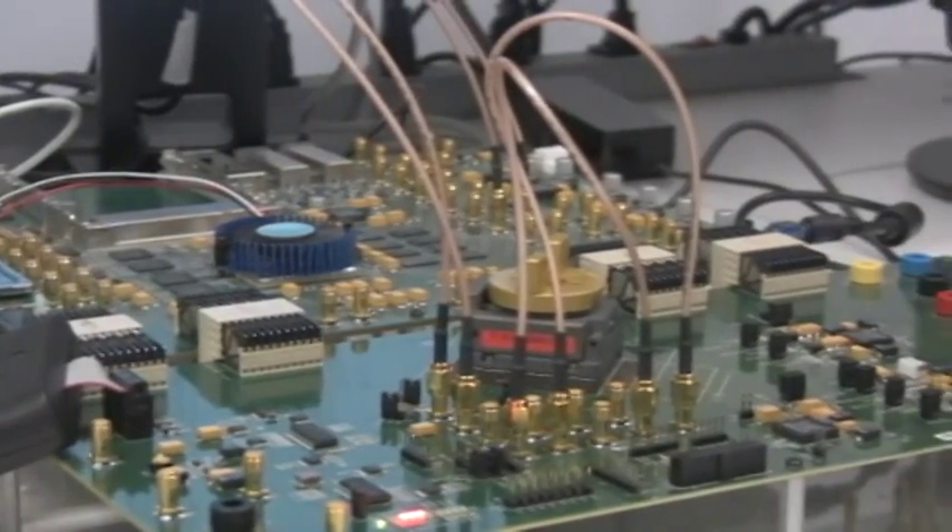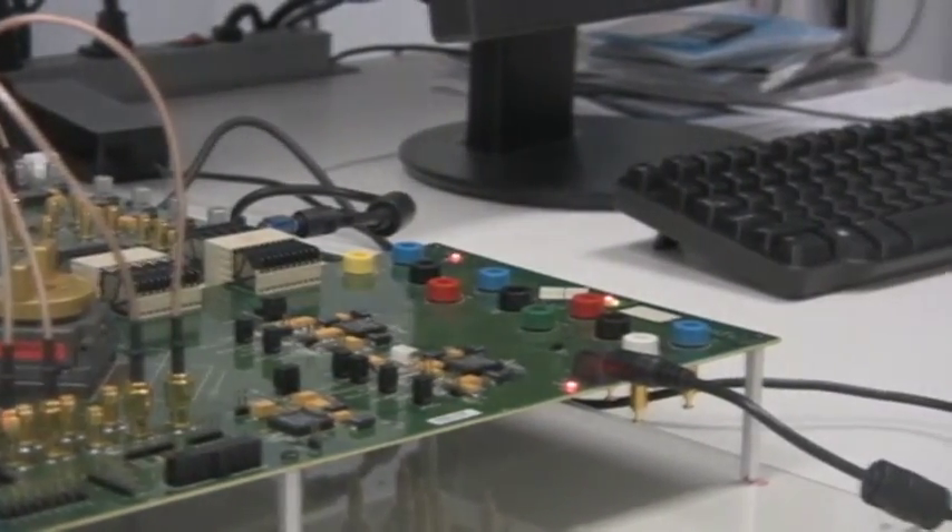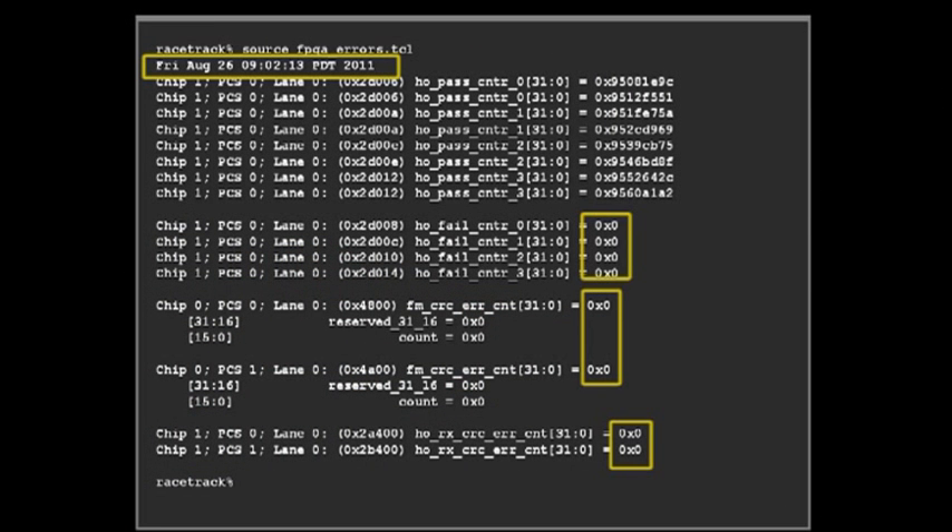This demonstration will illustrate the results from extended testing over 720 hours of continuous operation. This initial screenshot shows the cycle counters and error counters monitored during testing.